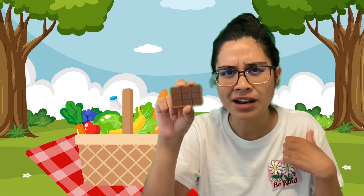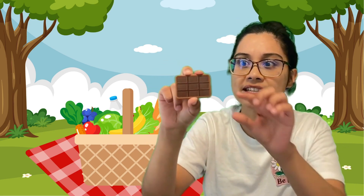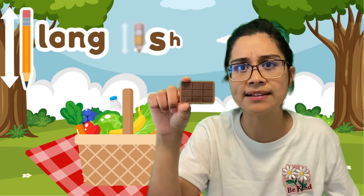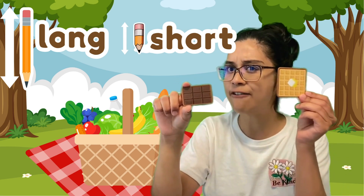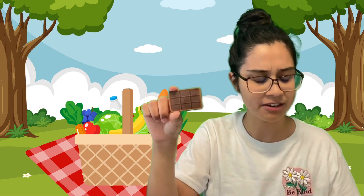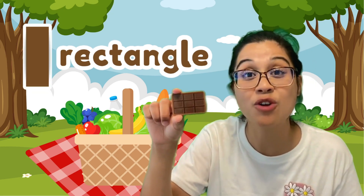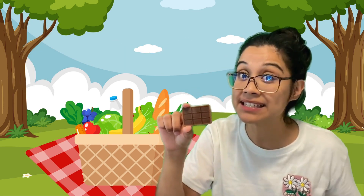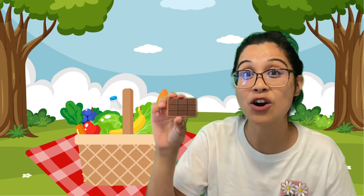Look at the shape — is there something different you notice about this one compared to the last one? Look at the size: there are two super long ones and two shorter ones. I can't call it a square, because the square has all the same size. This one's a little different. You're so right — this is a rectangle! A rectangle also has four sides and four vertices, but it's different because two of the sides are long and two of the sides are short.